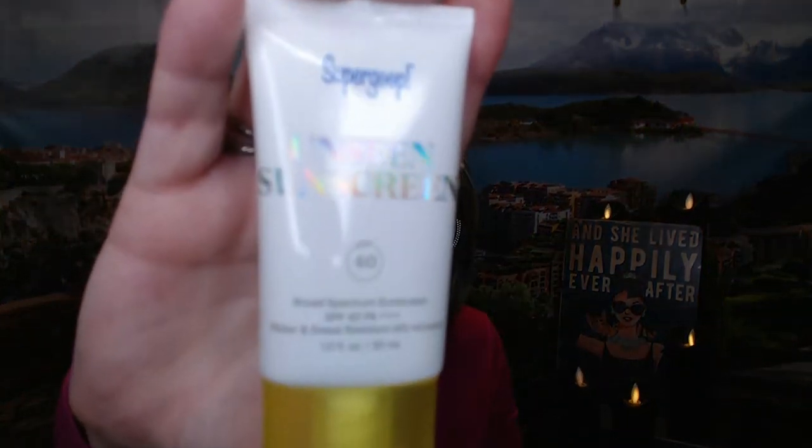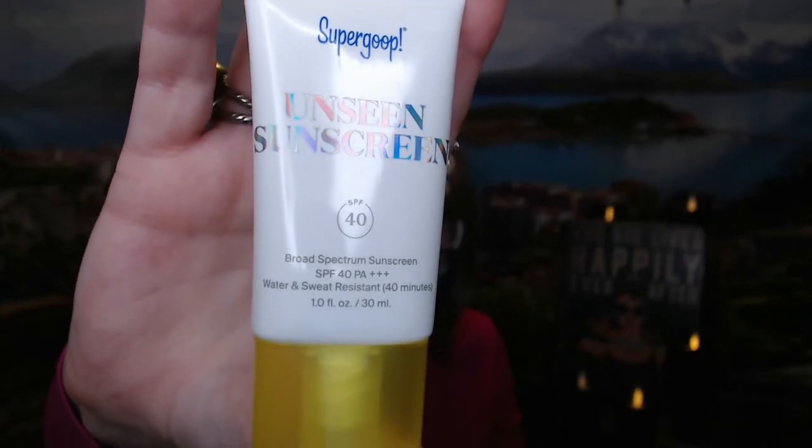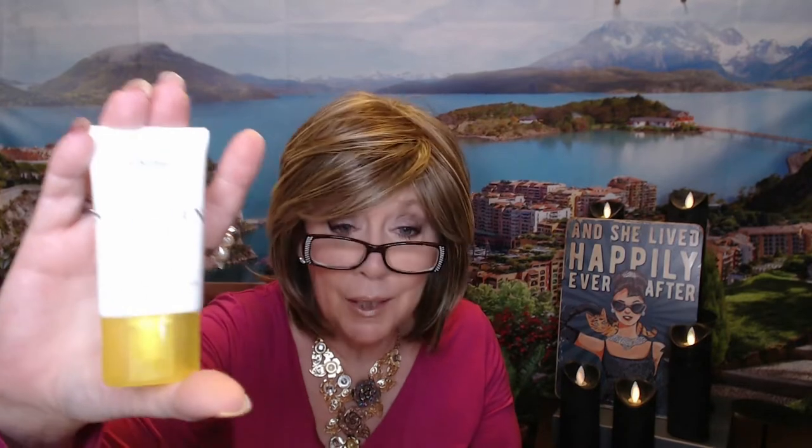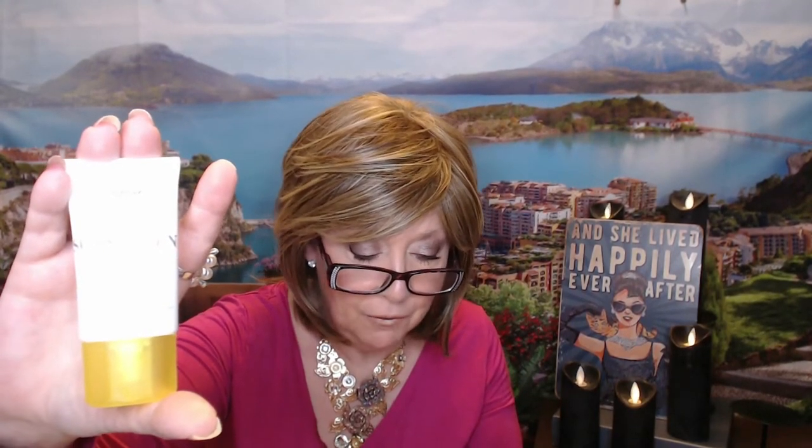The next thing is a sunscreen, which is really good. But can you believe this little thing is worth $27? So this is called Supergoop. It's an SPF of 40 and it is one fluid ounce. It protects your skin from the harsh UV rays with this unscented and weightless sunscreen that goes on invisible and leaves behind a velvety smooth finish. As much as I do enjoy using sunscreen, I would never pay $27 for sunscreen.